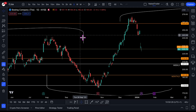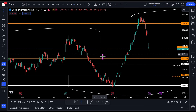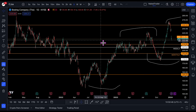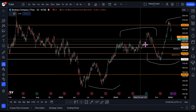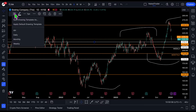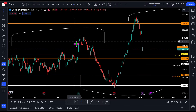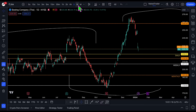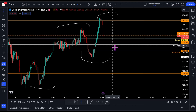From the weekly I will change to the daily. It's almost interesting to start buying. Here it starts to be interesting around $219 — between $207 and $219.